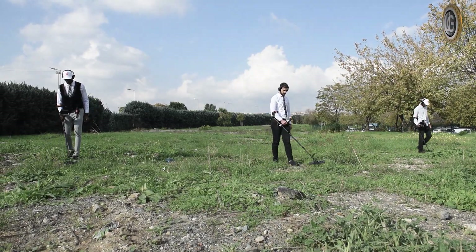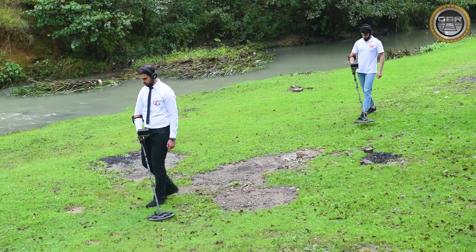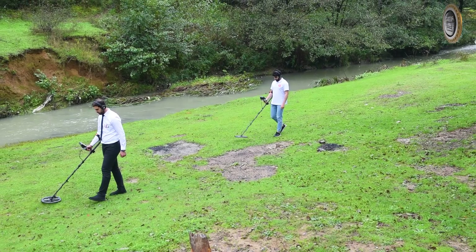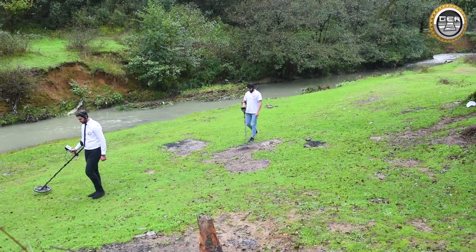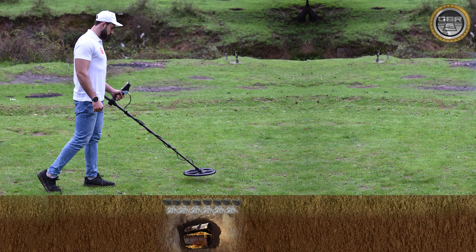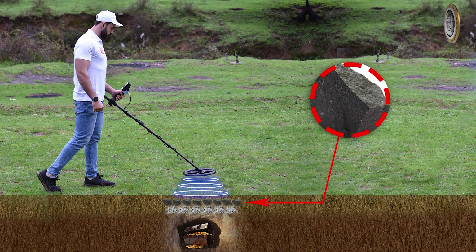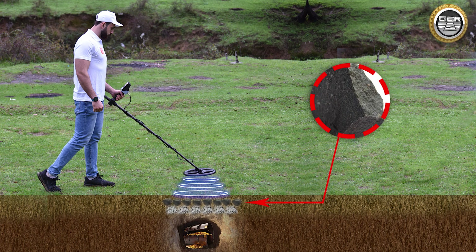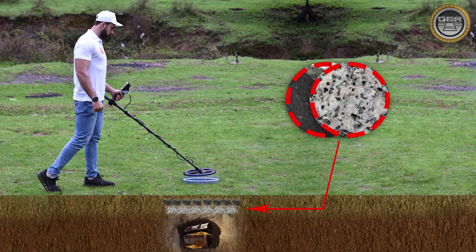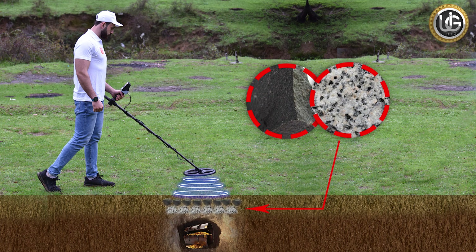The GoldenWay device features a fully automatic operation system that is not affected by soil types, humidity, or rich mineral salts or mineral rocks. It can bypass all types of mineral rocks using automatic calibration technology, including sedimentary, metamorphic, and igneous rocks — which consist of two types: granite and basalt. These are among the worst types of rocks that hinder many devices on the market, due to their chemical interaction with the earth and transformation into mineral components.